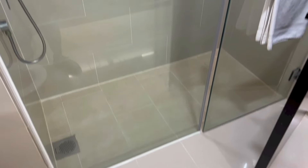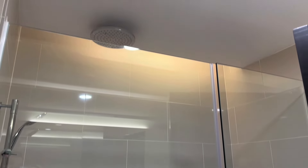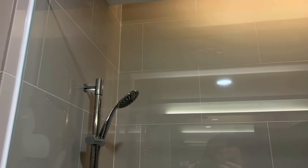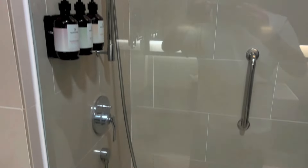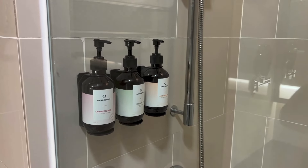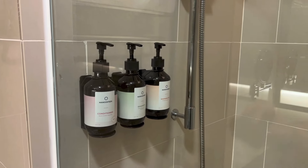Here we have the shower area. It is a dual setup, so you have the rain shower right above and the handheld shower right there. To the left of the handheld shower we have the conditioner, shampoo and shower gel.